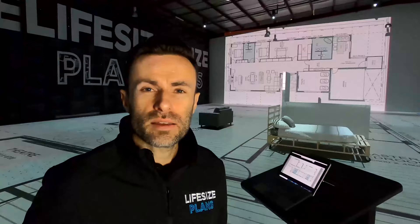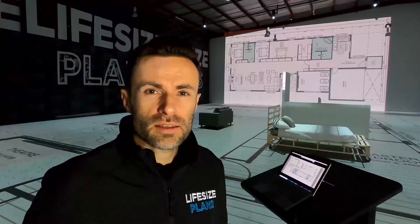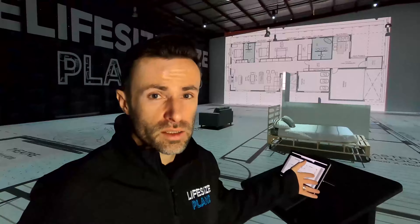One of the key questions we always get: is it virtual reality? Is it augmented reality? In future, yes, Life-Size Plans will hybrid some of these technologies into our technology. But what Life-Size Plans is, it's life-size reality. We project your plans at a one-to-one scale from the PDF or architectural drawings provided, using projectors in our facility, projected on the floor.